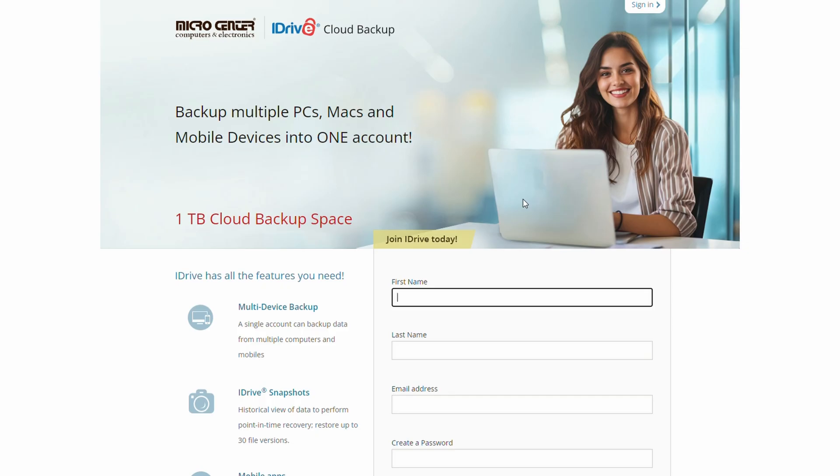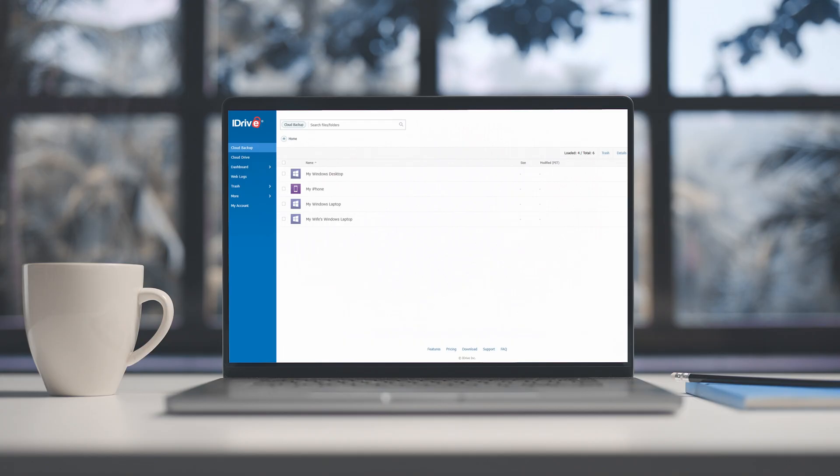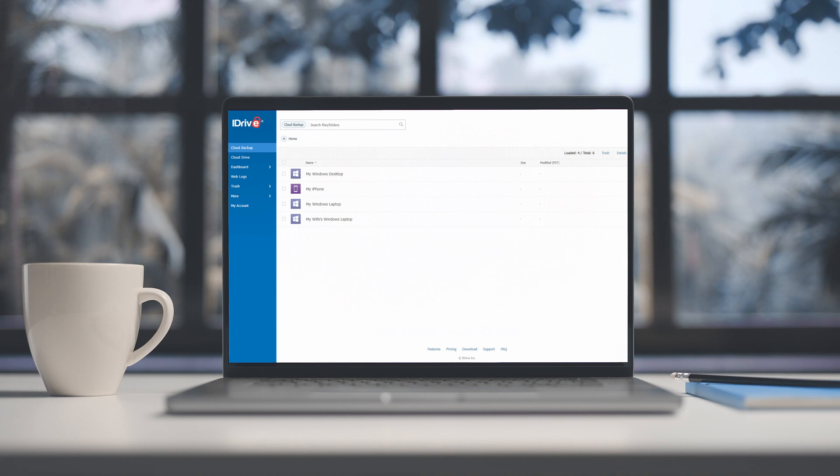iDrive gives you one terabyte of cloud backup space. This means all of your documents, photos, videos, and any other files are backed up to the cloud and accessible on any device that you use. You can back up multiple devices, so if you have multiple computers or mobile devices, you can back up everything.